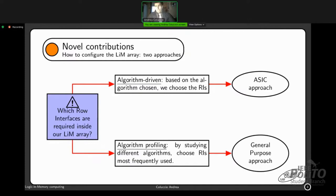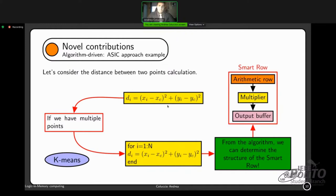Let's analyze the algorithm-driven approach. Consider a simple example: computing the distance between two points. With multiple points in the dataset, this becomes a for-loop, which is very well suited for a SIMD architecture — and therefore for our LiM array. By looking at the main formula, we can determine the required blocks: arithmetic blocks computing minus, plus, and the power-two operator. So the smart row will include an arithmetic row for minus and plus, a multiplier for power-two, and a final buffer to store temporary results.